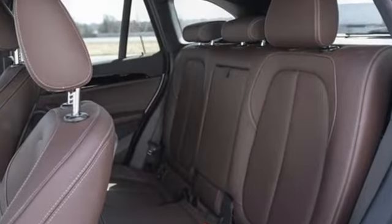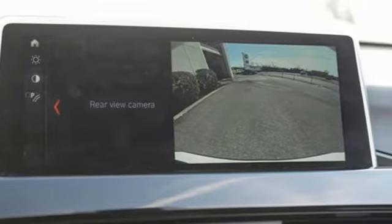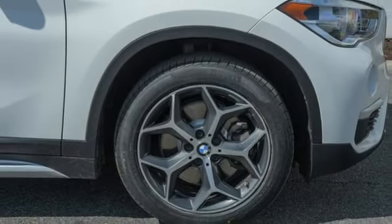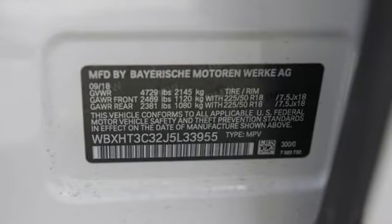Automatic transmission, gas pressurized shocks, Bluetooth wireless audio streaming, memory exterior door mirror settings, dual zone climate control, external memory control, connected drive services essential, driver memory seats, and intercooled turbo inline four-cylinder engine.